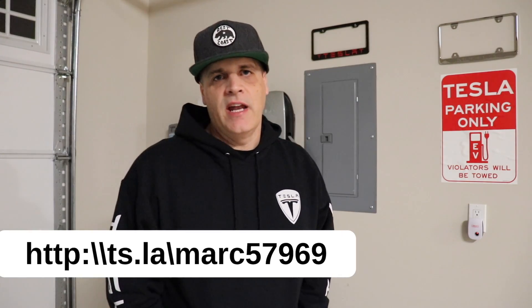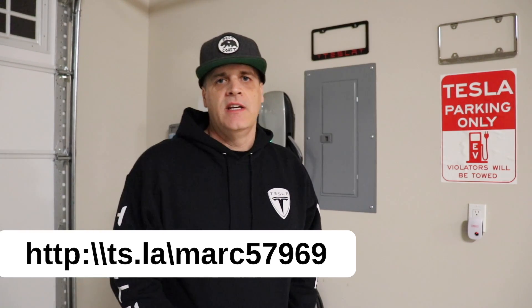If you or anyone you know is looking to buy a Tesla, please use my referral code. It's ts.la/marc57969. Again, it's ts.la/marc57969. We'll see you guys at the next one.